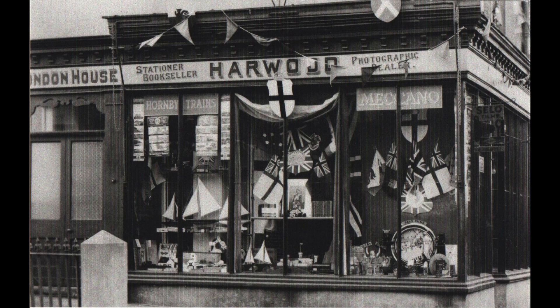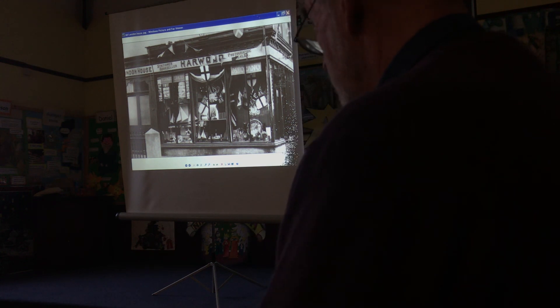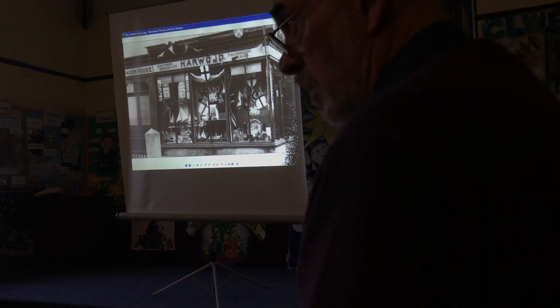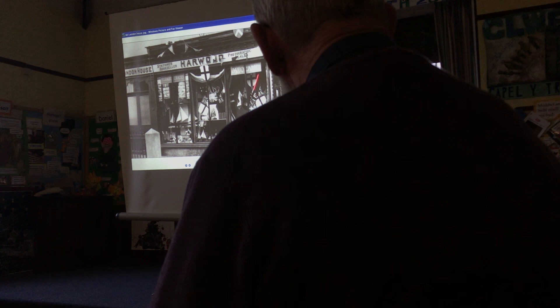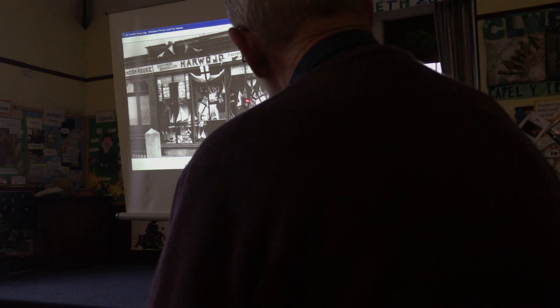The first occupier was Mr R.T. Pritchard - ironmonger or sadler. And then he moved down to Sheffield House. Mr Howard, I remember, and his daughter ran it. It was a bookshop, art supplies. He was actually a photographer himself, Mr Howard - he took many good photographs around and made them into postcards to sell. I forgot the date of that one, it's about the 1890s. There's a clue there because there's flags everywhere. So I think it was the Jubilee of 1936.